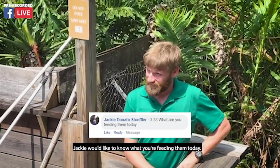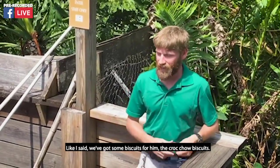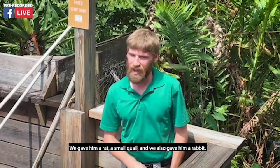Jackie would like to know what we're feeding them today. Like I said, we got some biscuits for them — the croc chow biscuits. We gave them a rat and a small quail, and we also gave them a rabbit.